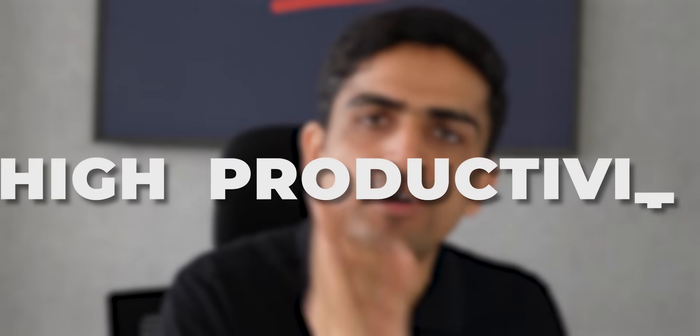Practically, now you know everything required for high productivity. Use it for a week and you'll already be seeing a drastic improvement. Remember, it's implementation where toppers go ahead of average students. If you're someone who faces resistance in starting work itself, you may watch this other video — it will help you get rid of any resistance in starting the process of studying.